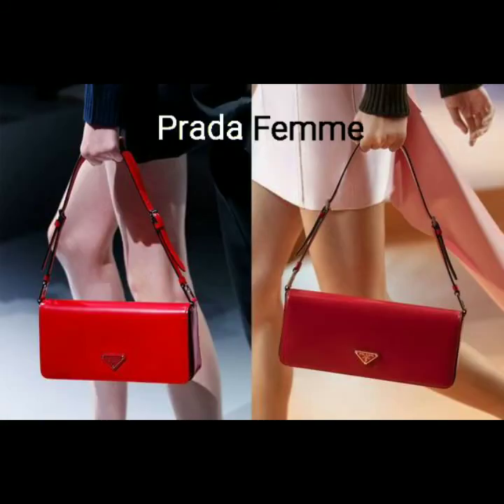Number 11: the Prada Re-Edition 1978, also known as the Prada Foam. The elongated design is inspired by the 90s and has Prada's iconic triangle logo at the very center. This elegant bag boasts a tonal shoulder strap. And that concludes our list. Thank you for watching. Please like and subscribe.